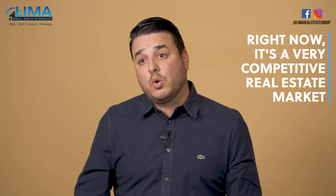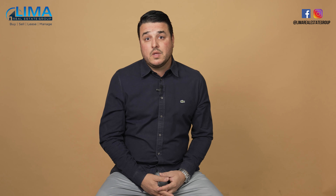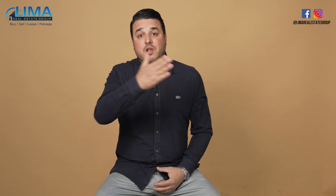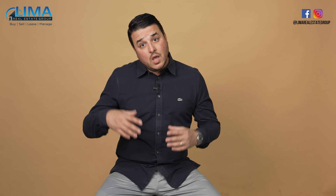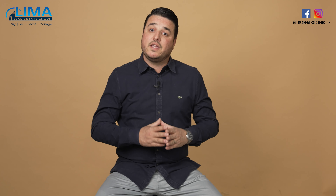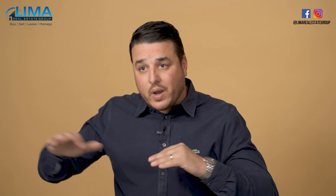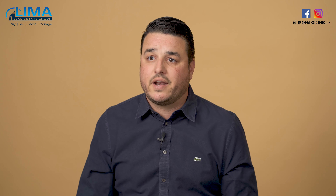Another reason why clients utilize the seller leaseback option is because right now it's a very competitive real estate market. If you're selling your home and looking to purchase another home, you're dealing with an unprecedented level of competition. Writing an offer contingent on you selling your home puts you in a less than desirable situation when you're going against straight vanilla offers with no sale contingency or even cash offers. One way to combat that is to sell your home, negotiate a leaseback — say for three months — and that gives you three months to shop for a home while staying in your residence, writing a very clean offer with no contingency of sale, putting you toe to toe with other straight vanilla, finance-based offers.